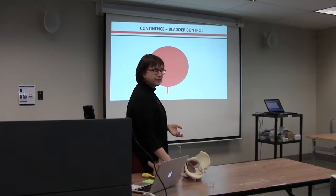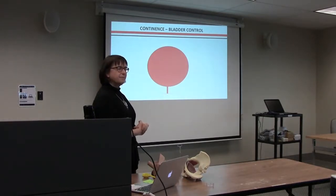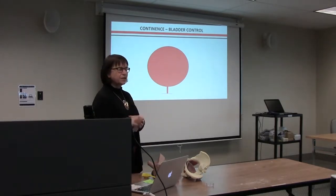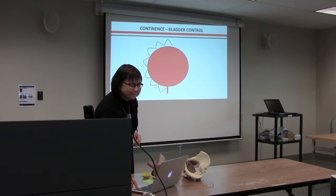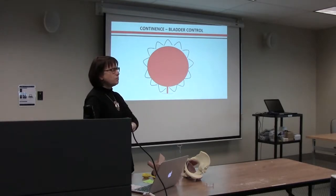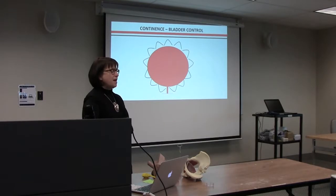Your bladder is sitting there, relaxed, storing urine — you're not leaking. Urine is coming in from your kidneys, and muscles don't like to stretch. As urine comes in, the bladder starts to stretch and gives a little spasm — a signal. It says to the brain, 'I need to pee.' The brain says, 'I just took you half an hour ago — you're not really full, so relax.' You go on about your business and forget you need to pee.